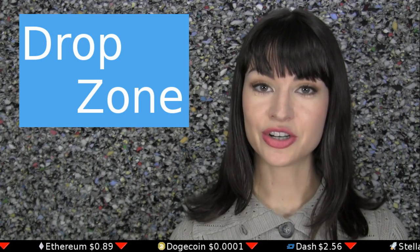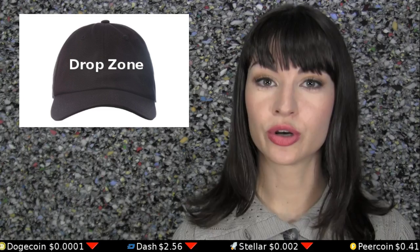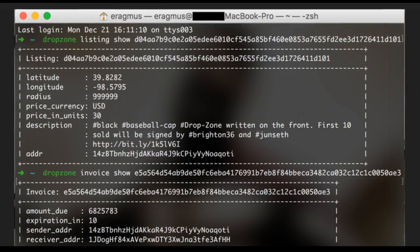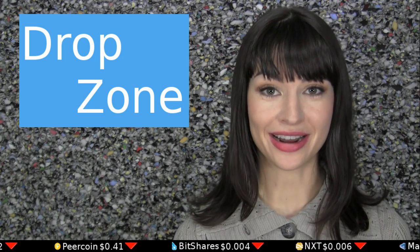The first transaction on Bitcoin's newest marketplace layer, Dropzone, has just taken place. A black hat with the words Dropzone was sold for $30 worth of Bitcoin and dropped somewhere near Lebanon, Kansas. The buyer reports that the hat seller was quick to make the invoice, and has left him an A++++ rating.